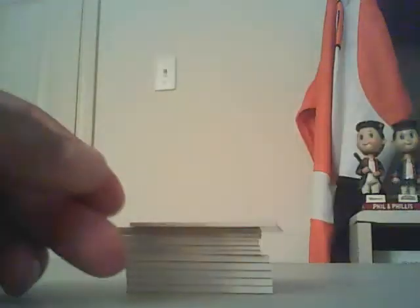On to the autos. First up, base autos not numbered — we had Mike Davis for the 49ers. Then out of 150 purple: Cameron Artis-Payne for Carolina, and Devin Smith for the Jets, both out of 150.